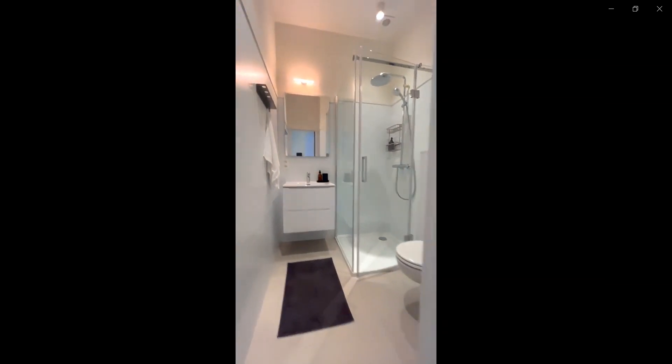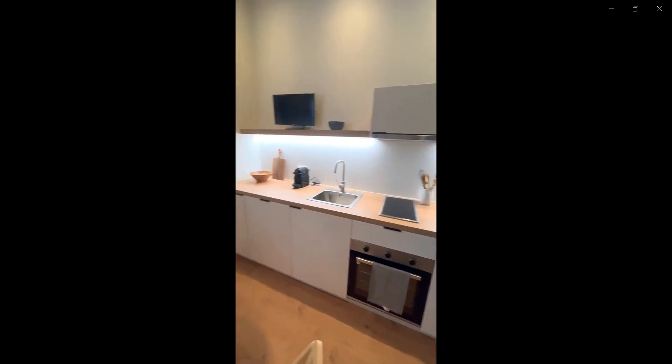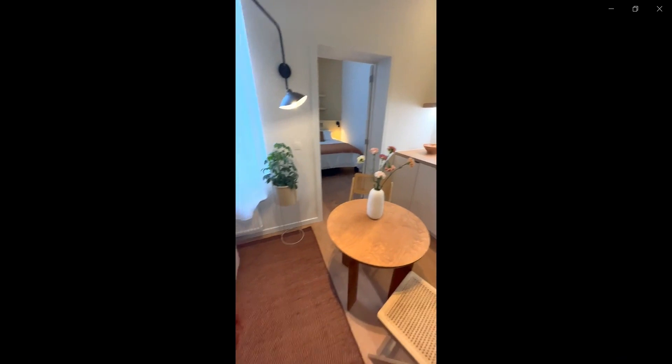You have a shower, sink, and toilet, as you can see over here. Now over here you have the kitchen space, which again is fully equipped with the things that you might need.